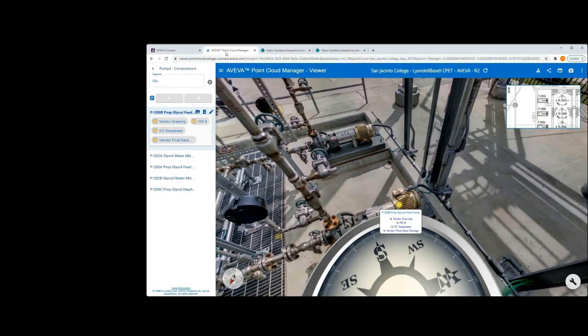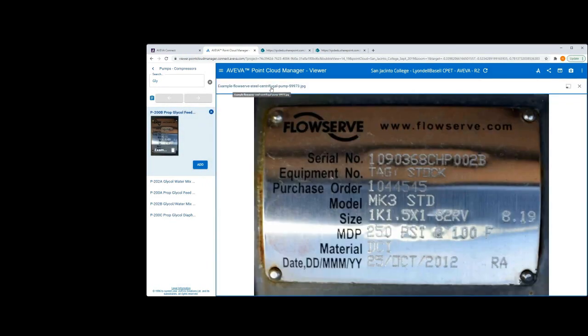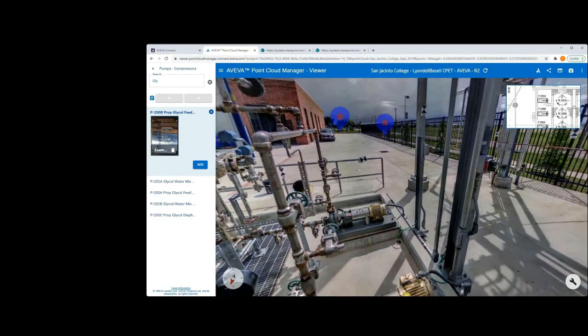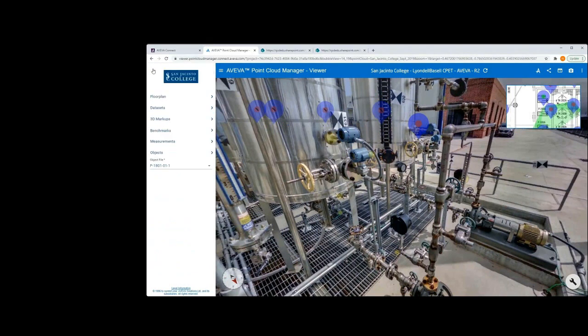Markups are the visual hook into the laser data when there are no as-operated model components presented in the scene and can be pre-prepared or entered within the browser session. If required, photographs such as an equipment nameplate may also be stored with the markup to aid in identification. This simple system allows users to get valuable insight into their operational assets without installing additional software or having specific application knowledge. The laser scan can be a simple reference viewer or become fully integrated with other Aviva solutions to create a digital twin.